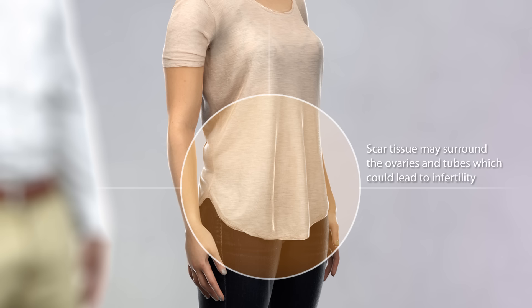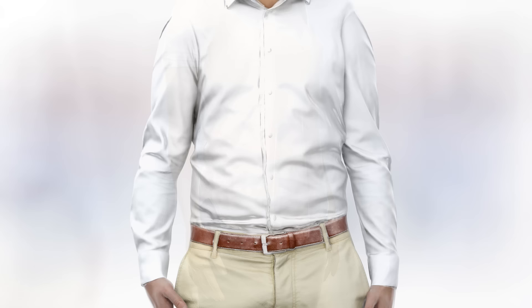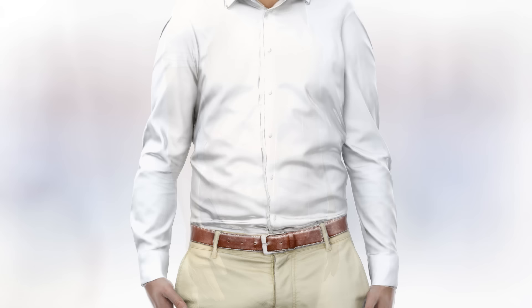You should talk with your surgeon about these risks and ask when it is safe to resume sexual activity. Your doctor and healthcare team will work with you to help you understand all of the risks and benefits of the J-pouch.